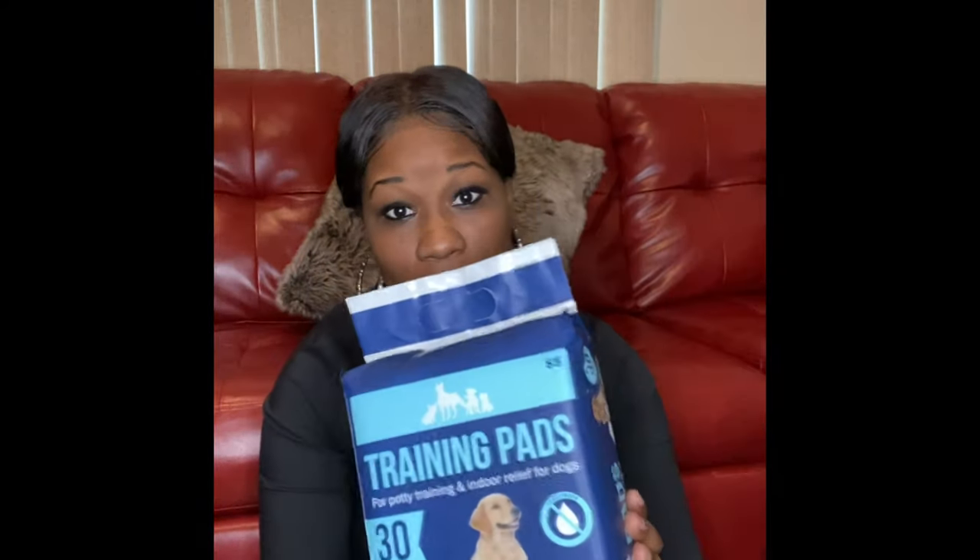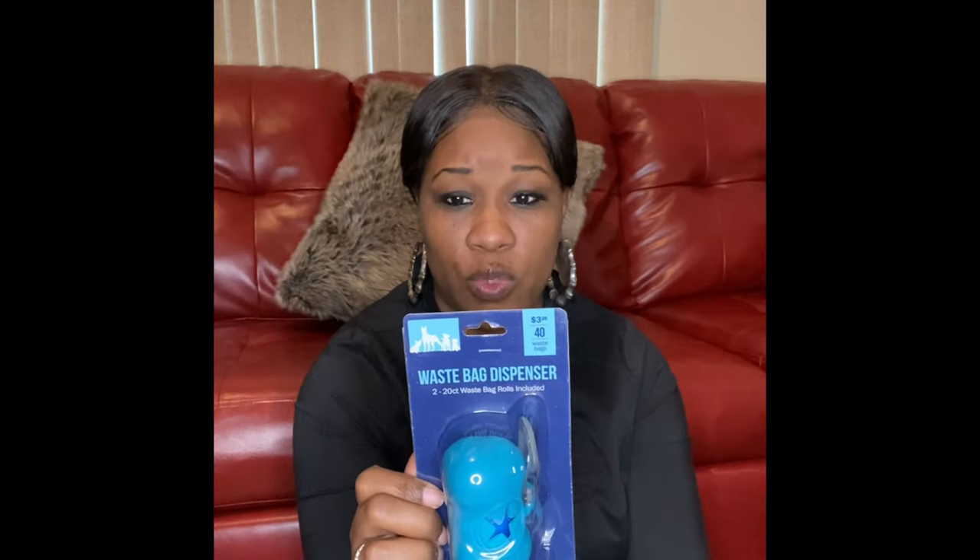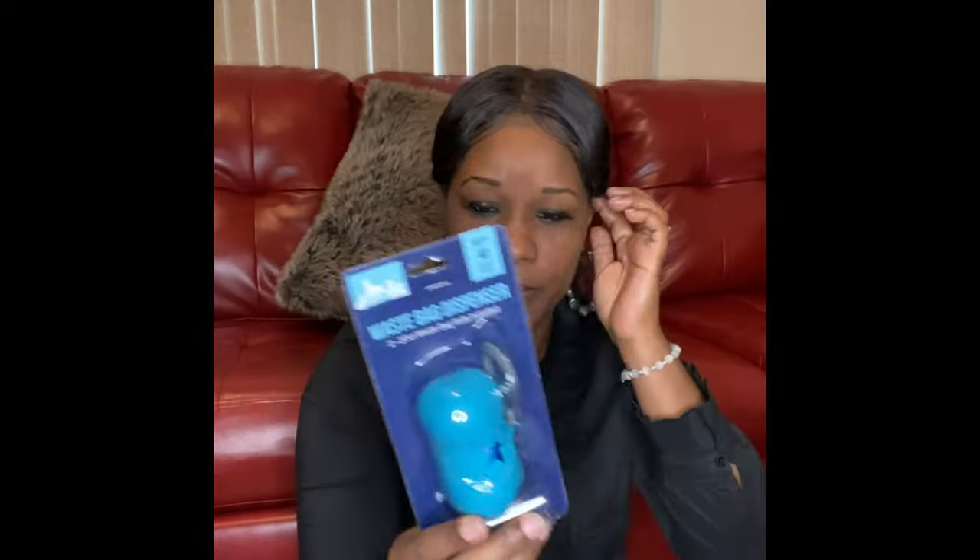I did get some training pads. We plan on having him outside often for training, but being a very little puppy — between six to eight weeks when we pick him up — he will have accidents, so we'll have some pads down. We have a pretty nice size yard so we'll bring him outside as much as possible. The pads are also good to just have — I got these from Five Below for five dollars. And for walks, I got the poop bag dispenser from Five Below for $3.25 — it comes with 40 bags and a little carry clip.